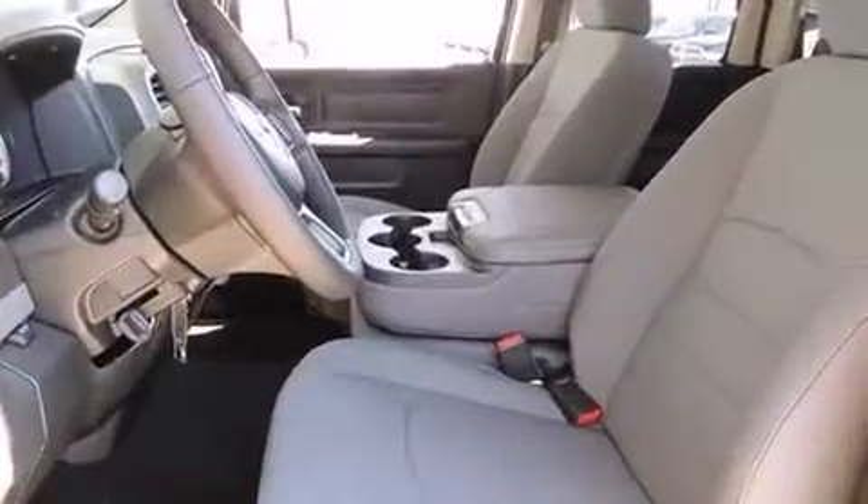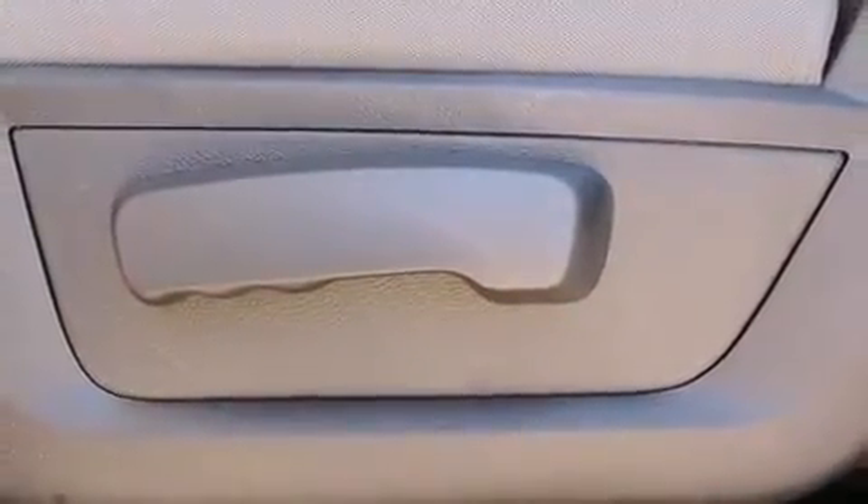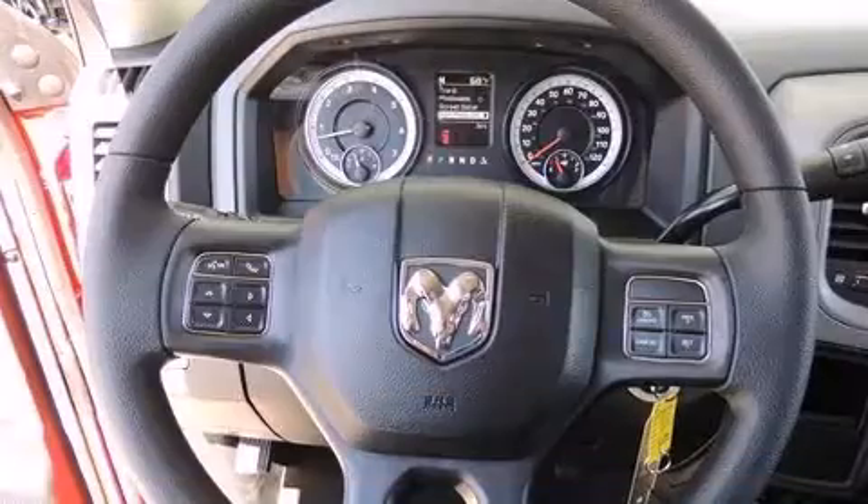Audio features include an AM/FM radio and six speakers, providing excellent sound throughout the cabin.